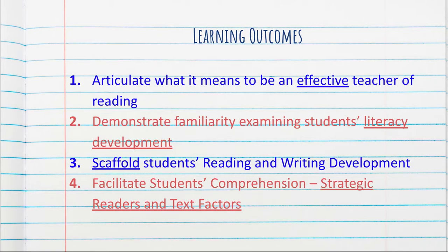And number four, we want to facilitate students' comprehension through strategic readers and text factors. That's where our textbook from Jennifer Cervelo will really come into play, because we'll be able to understand what different levels of text look like and we're able to meet students where they are in terms of their skills and demeanors.